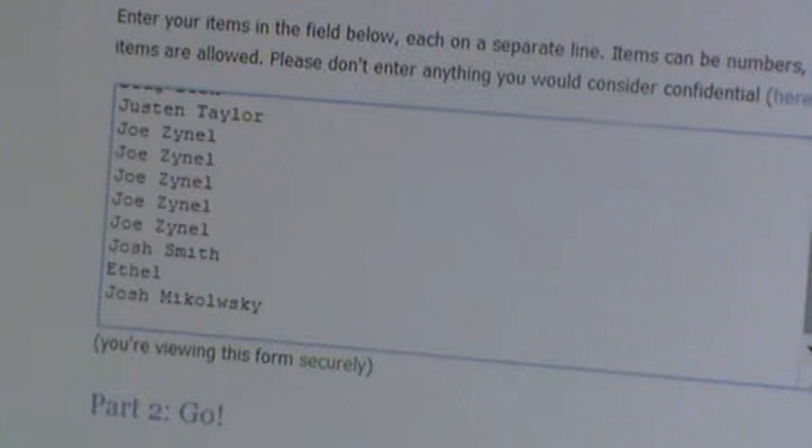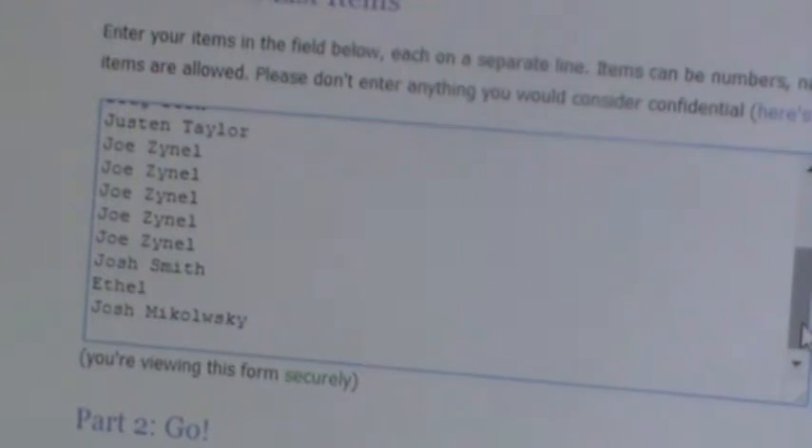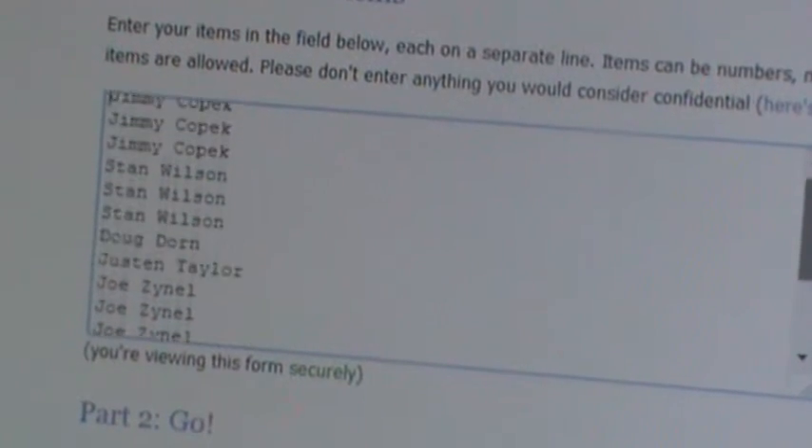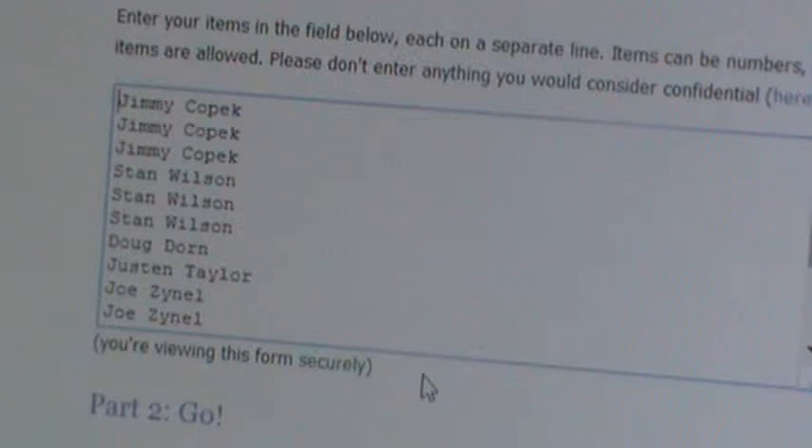We'll hit the button three times for the first 150-point card. On the third press, whoever's on top will get the first one. Then we'll do it three more times, the top name will get another 150, and we'll go on from there.